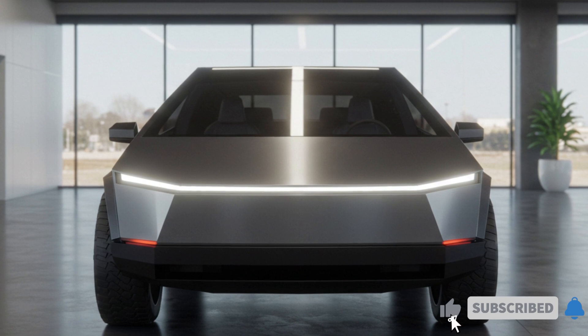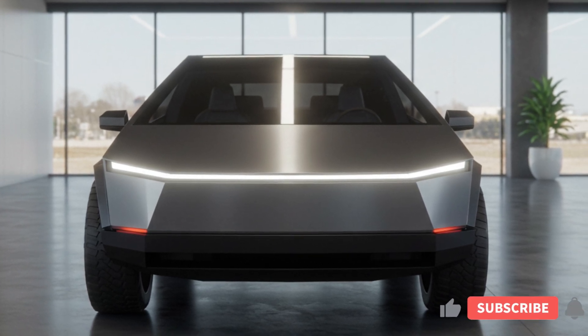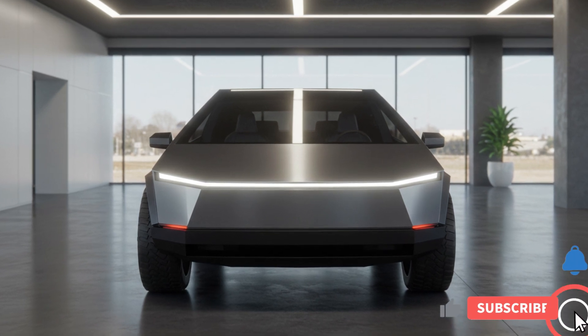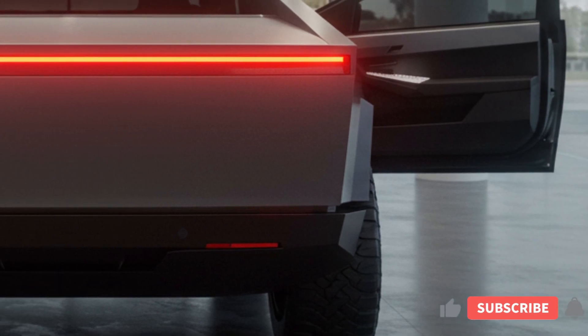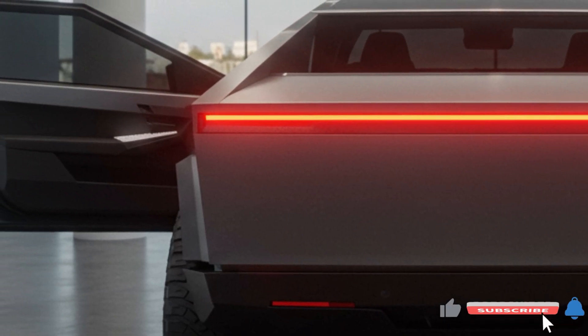The 2025 Tesla Cybertruck is available in three configurations. One: the single motor rear-wheel drive offers an estimated range of 250 miles and accelerates from zero to 60 mph in approximately 6.5 seconds. Two: the dual motor all-wheel drive provides an estimated range of 300 miles with improved towing capacity and acceleration from zero to 60 mph in about 4.5 seconds.